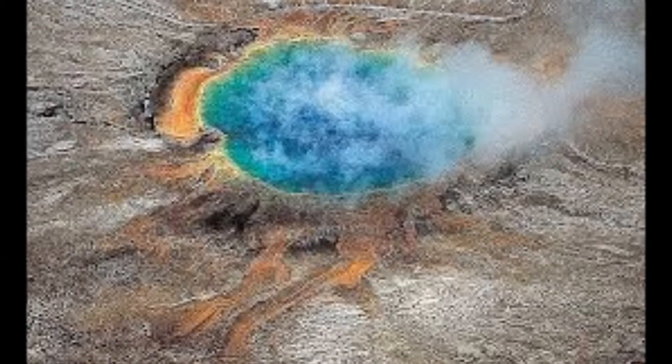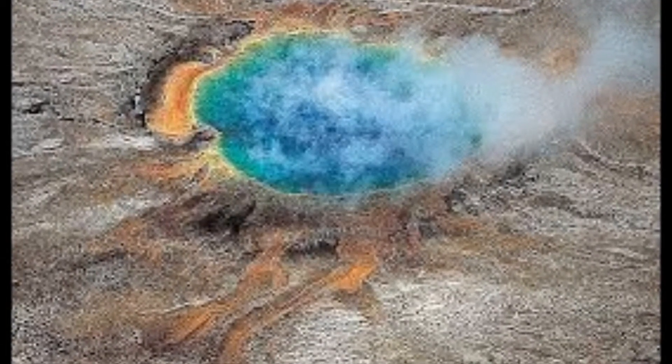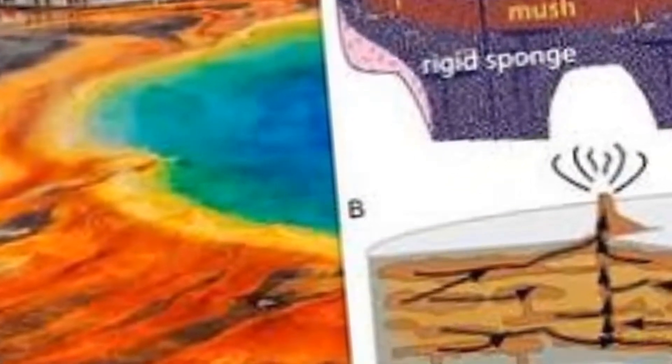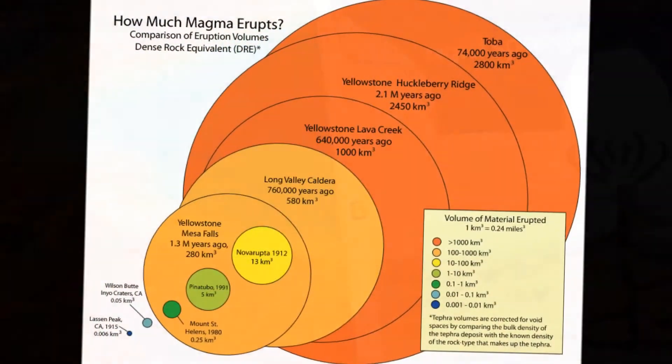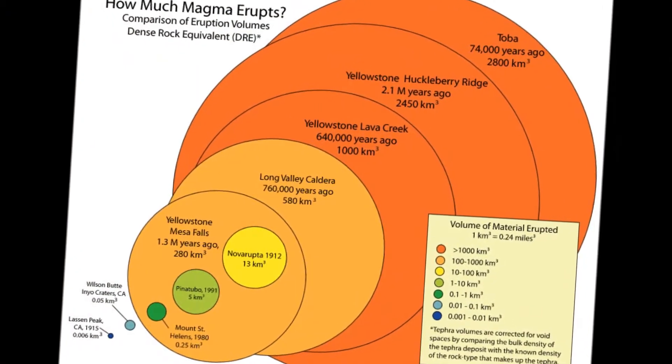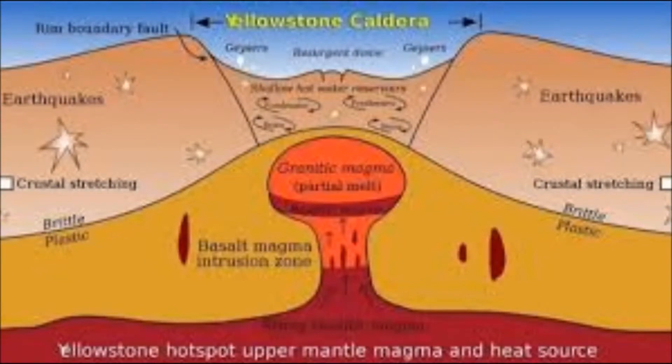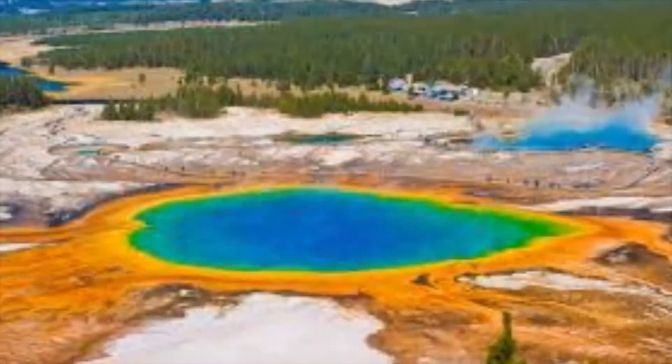Yellowstone's ongoing stage of volcanism is characterized by frequent hydrothermal activity, which the USGS said started about 400,000 years ago. Another factor in the constant evolution of the Yellowstone system is the effects of glaciation and the last ice age about 15,000 years ago.